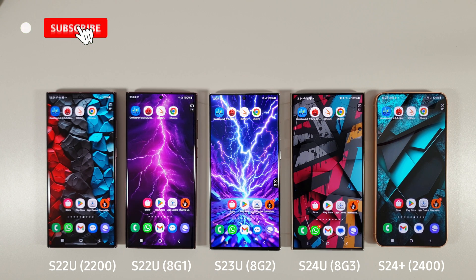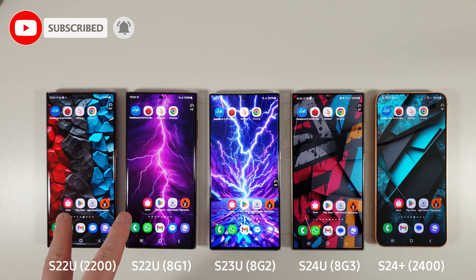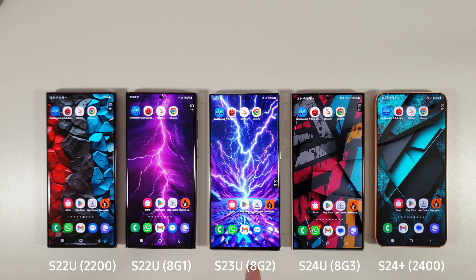Hi guys, it's John here and today we're going to be doing a benchmark comparison between the two S22 Ultras — Exynos 2200 and Snapdragon 8 Gen 1 — the S23 Ultra with the Snapdragon 8 Gen 2, the S24 Ultra with the Snapdragon 8 Gen 3, and the S24 Plus with the Exynos 2400.